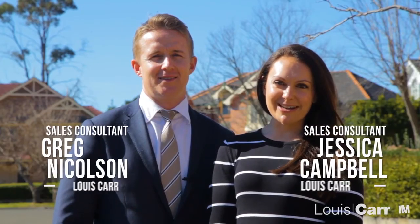Thank you for joining us on this tour. I'm Jessica, and I'm Greg, and we look forward to seeing you at the open home.